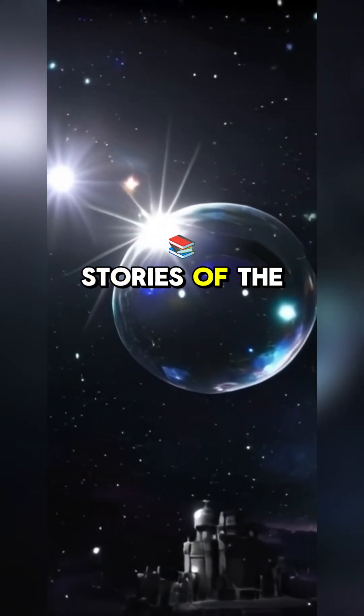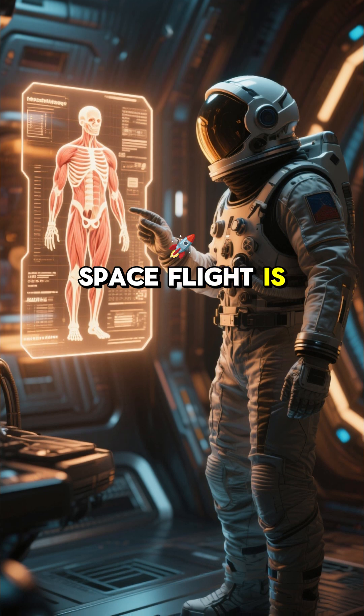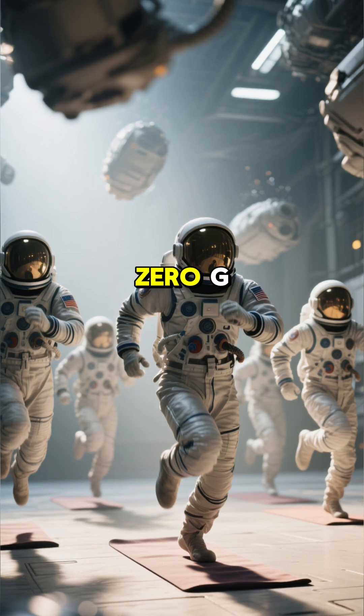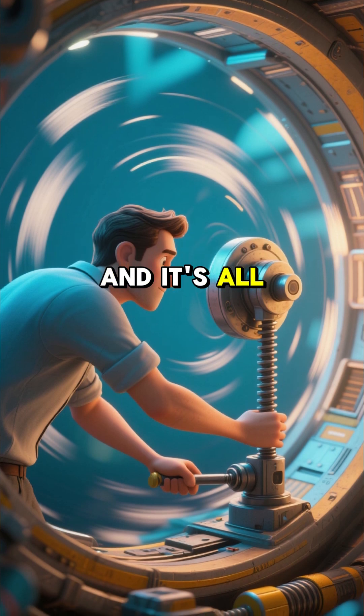This is one of the coolest space stories of the year. One of the biggest challenges for long-duration spaceflight is maintaining muscle mass and bone density. You might have seen astronauts exercising on a treadmill or doing yoga in zero-G. This could mean the end of weightlessness as we know it, and it's all thanks to this guy.